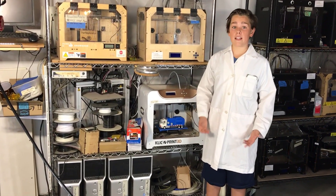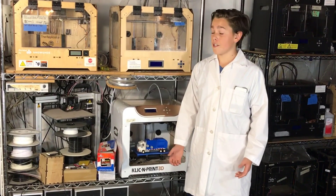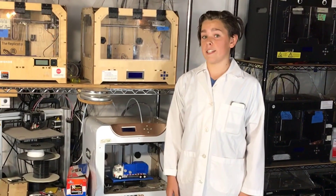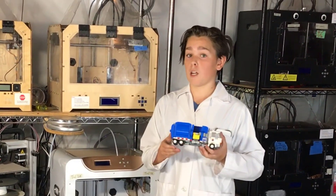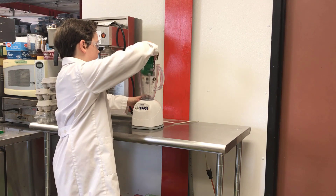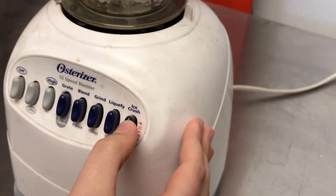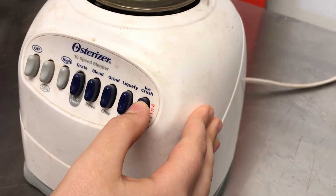Hi, Levi here at Madison Hackerspace, Sector 67, where we've just finished 3D printing version 18 of our LEGO Ideas automated side loader garbage truck. We put the truck through extensive laboratory testing to ensure the functions work smoothly and are fun to play with.